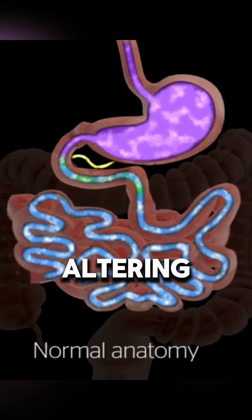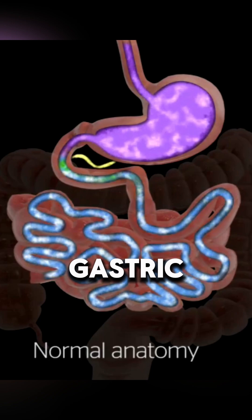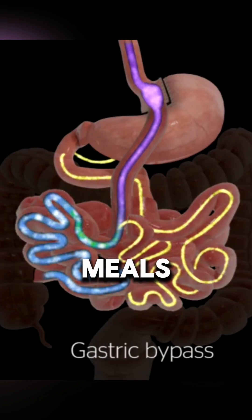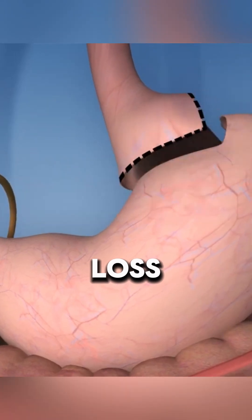By altering the digestive tract, gastric bypass surgery reduces hunger signals and increases fullness after meals, aiding in long-term weight loss.